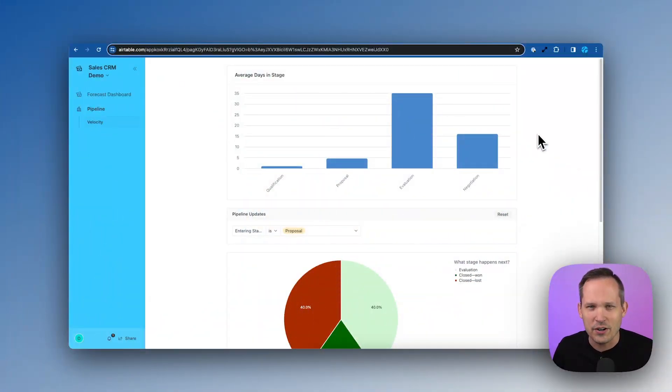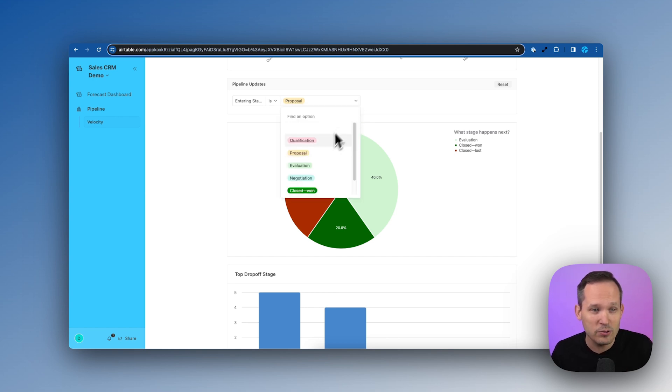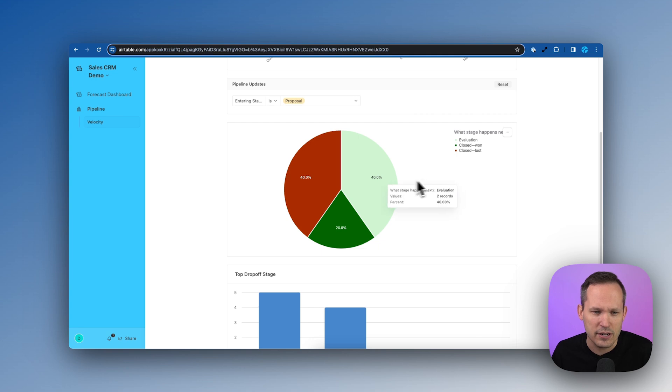Instead, sales leaders are asking themselves: how long are our deals taking? How long are we taking in each stage of the pipeline? In this first chart, we're able to see that on average we're taking 35 days in our evaluation stage. If we're just updating stages or statuses of our pipeline, this doesn't give us that level of insight. We need to look at our pipeline itself to understand where deals are progressing — for example, only 40% of our deals going from proposal into evaluation.